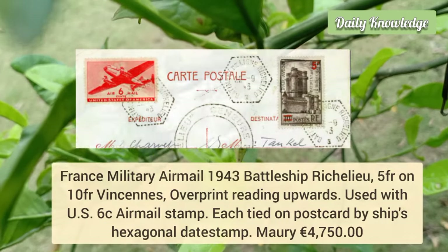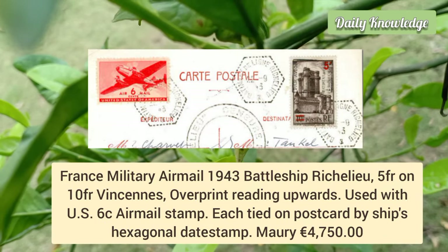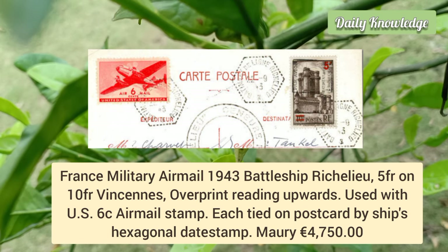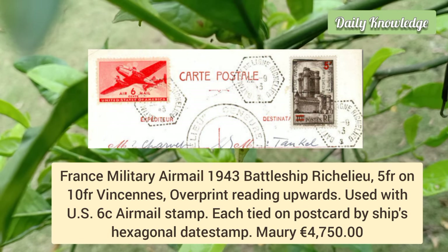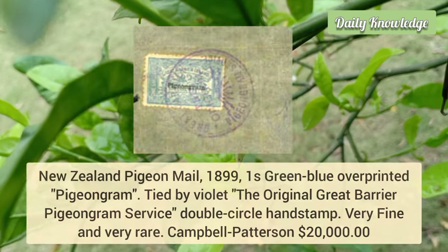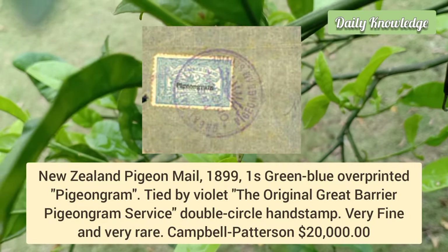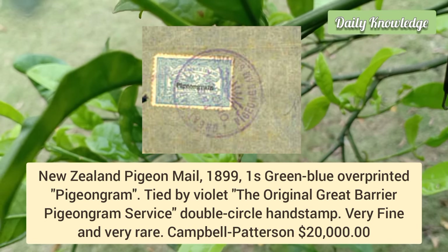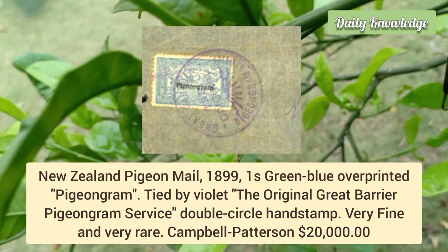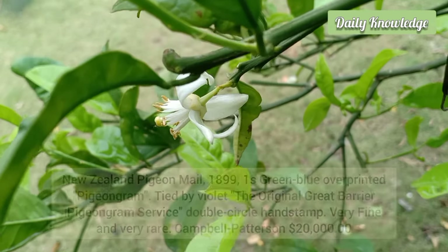Next is France airmail military 1943 battleship Richelieu, 5 franc on 10 franc overprint reading upward, used with U.S. airmail on a piece. Now New Zealand pigeon mail 1899, one shilling green-blue overprinted 'Pigeon-gram', tied by a violet double circle handstamp. It is very fine and very rare.